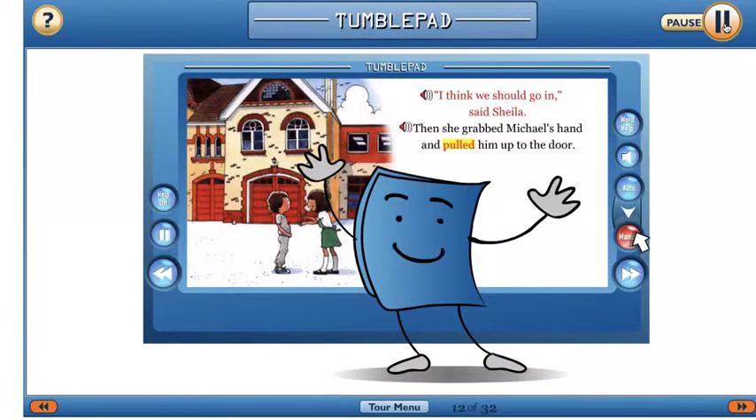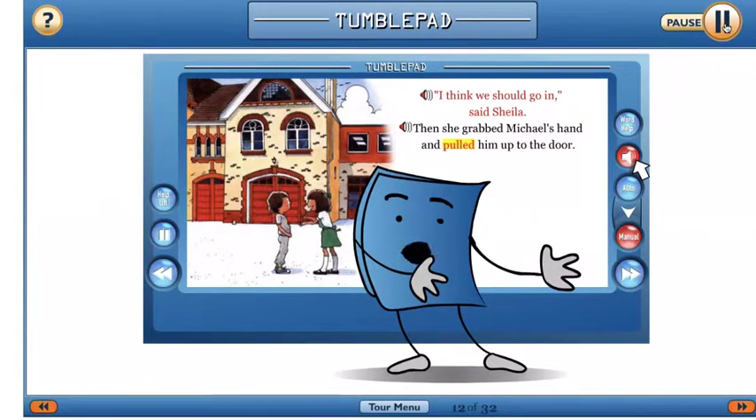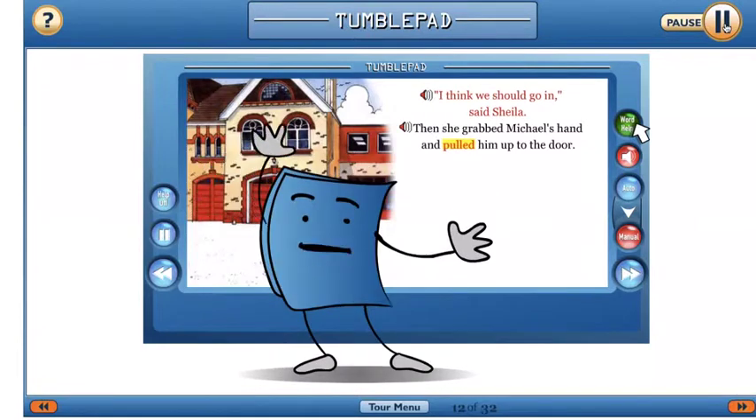Ready to try it yourself? Switch to manual mode and you will be prompted to turn the page yourself. Turn the sound off if you want to read at your own speed. Are you having trouble with some hard-to-pronounce words? Turn on the word helper feature. Books with this feature will have the word helper icon.